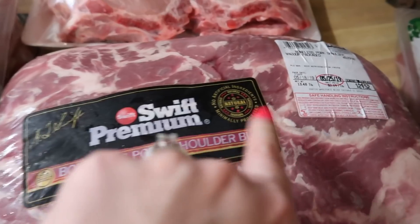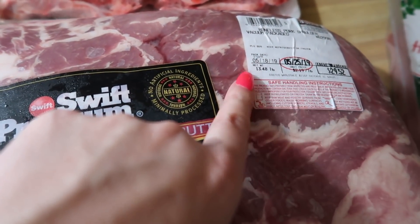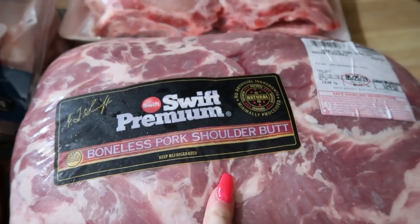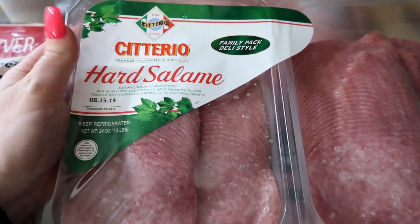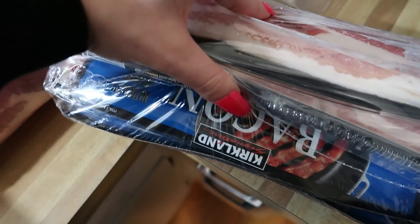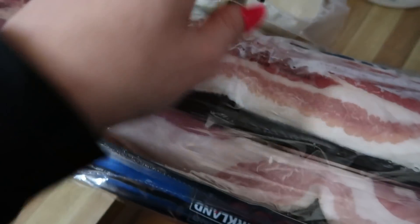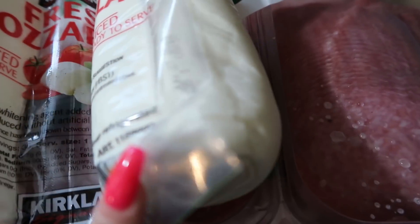We got a boneless pork shoulder — I think this was on sale as well. We got a thing of salami, which we have as a snack and my girls like to have it for their lunches. We got a four-pack of bacon because we like bacon around here.